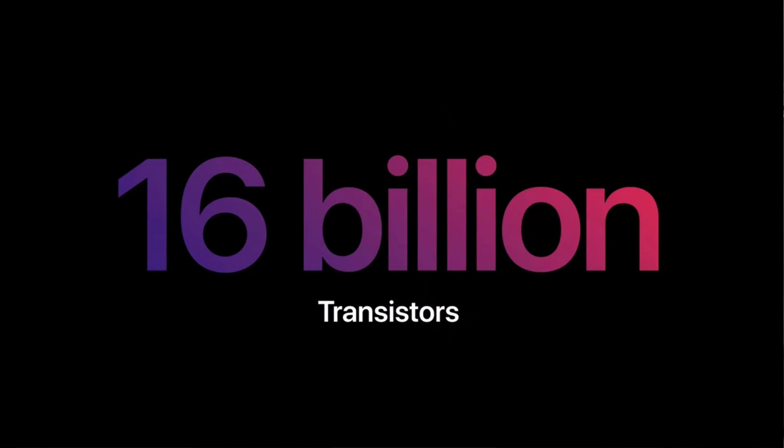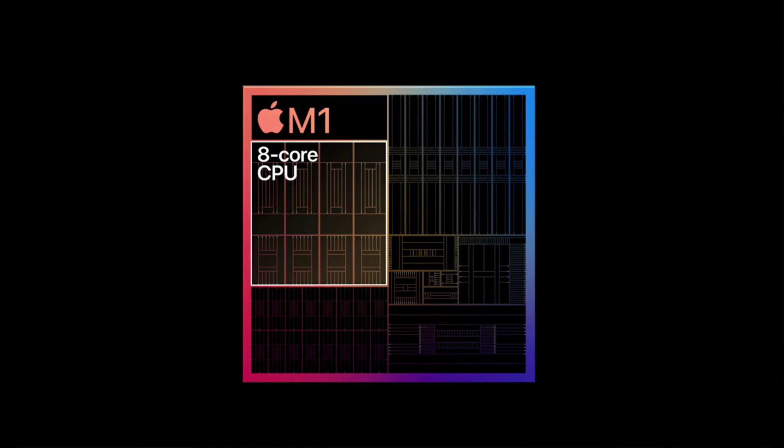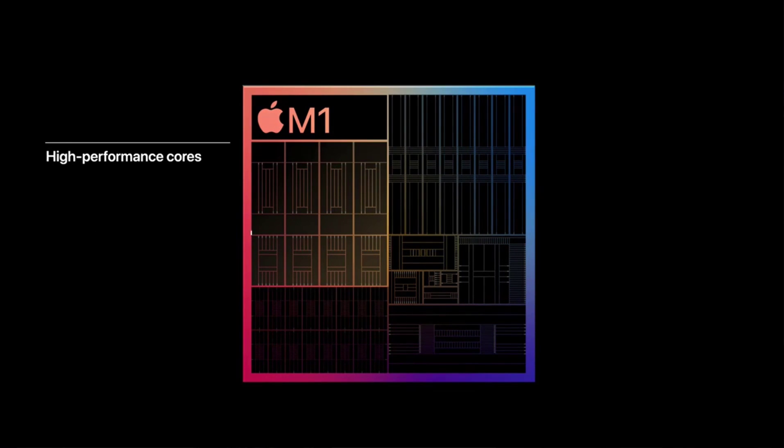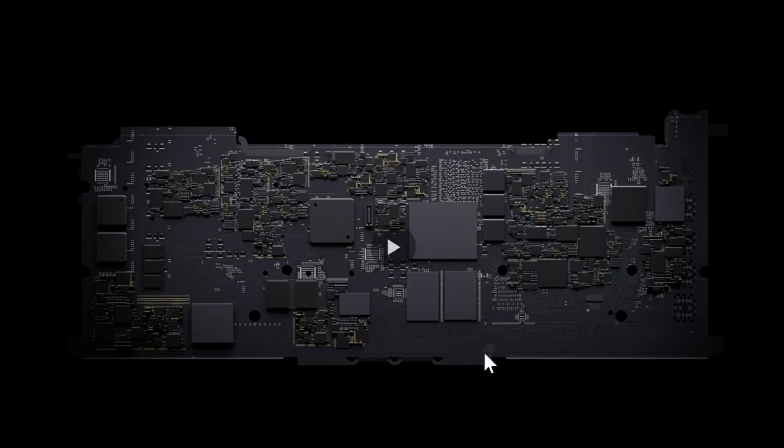I have been using this machine for about 3 or 4 days and it is pretty amazing — I have not even charged it a single time. You can see the brick has not been used and I still have 50% battery. This Mac has 16 billion transistors. It's the first processor with 8 CPU cores — 4 high performance cores and 4 high efficiency cores. These high performance cores are currently the world's fastest in single-core benchmarks for personal computers. It also has 8 GPU cores and a 16-core neural engine for machine learning and artificial intelligence.